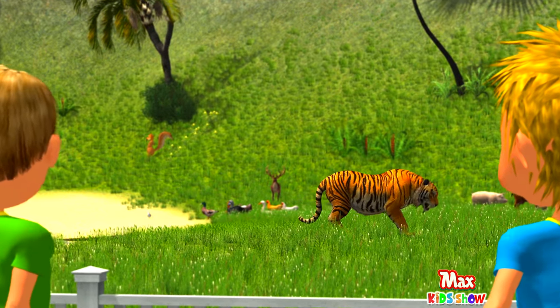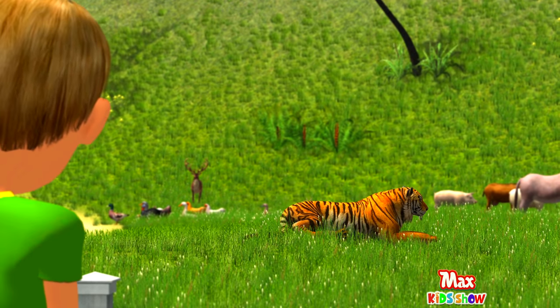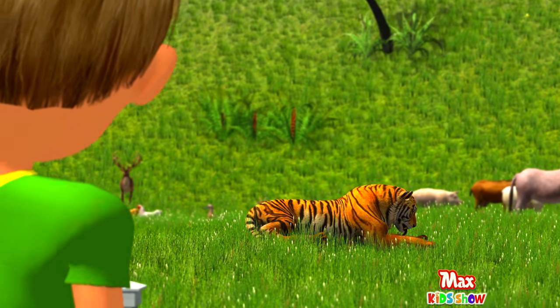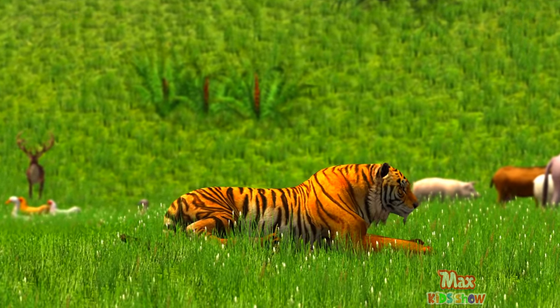And now we are looking at a tiger. Tigers see six times better than humans and use it to their advantage as they like to hunt at night. Stripes on tigers are present not only on the fur but also on the skin. So if the fur is shaved, the skin will still be striped.